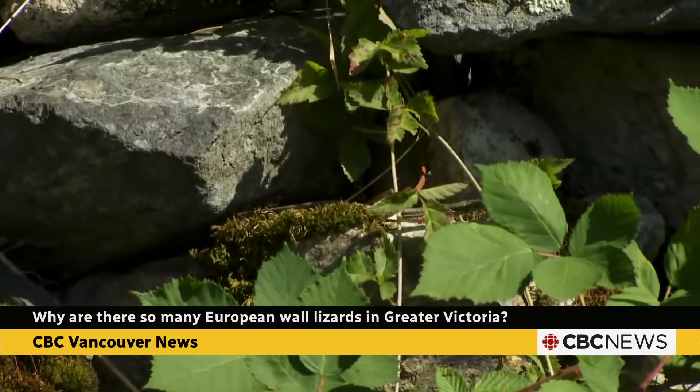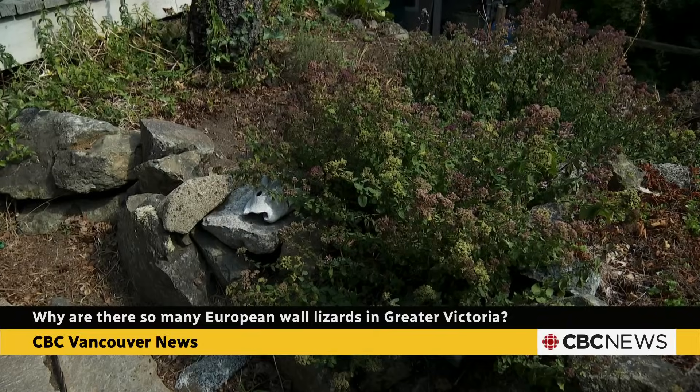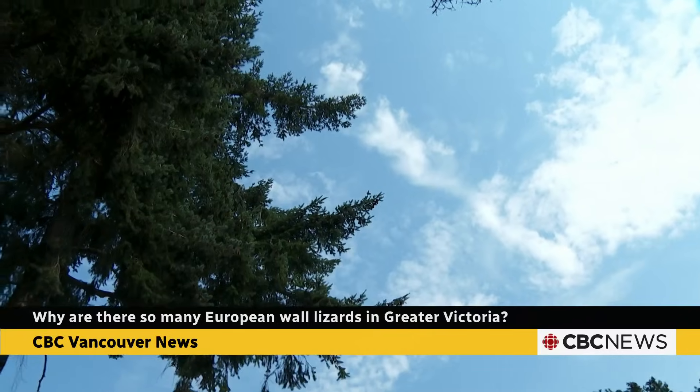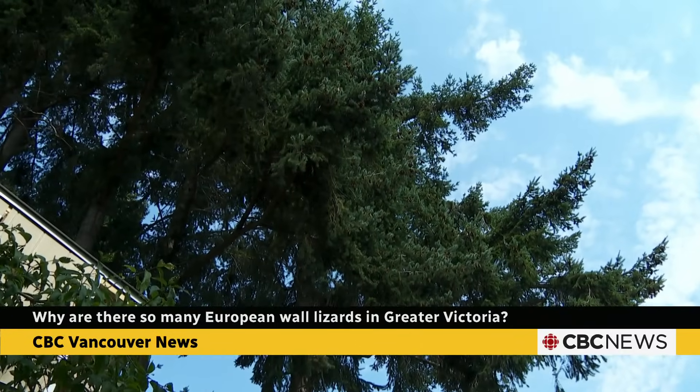Since then, Richard has noticed the lizards have adapted to our local changing ecosystem. They're migrating from the rocks up into the vegetation, like the trees. And I found the same thing — one of them fell out of a tree on me the other day here in my backyard.